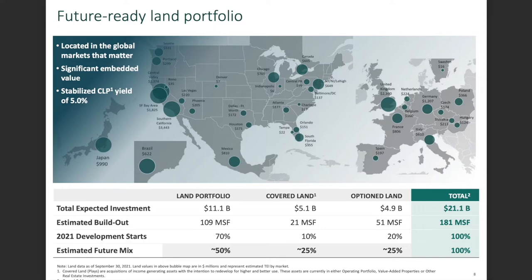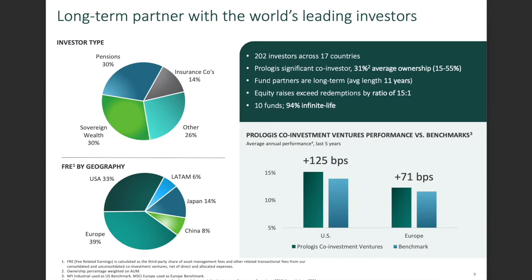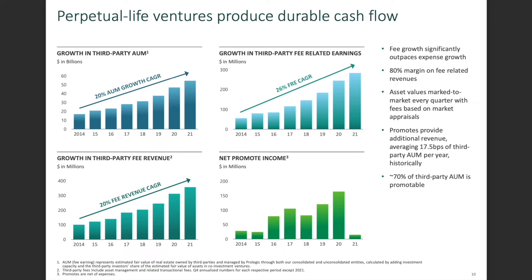The total estimated build-out is 181 million square feet — being from Germany, I'm not totally sure how much that is, but I assume it's quite a lot. The biggest part of investment is in Southern California, then Mexico, UK, and Japan. As a long-term partner with the world's leading investors, they have 202 investors across 17 countries, and Prologis is a significant co-investor with an average ownership of 31%. About 30% of investor type is pensions, then insurance, and sovereign wealth funds like the one from Norway.